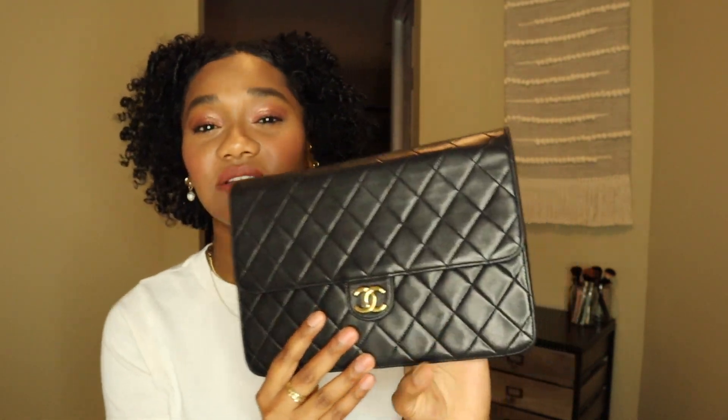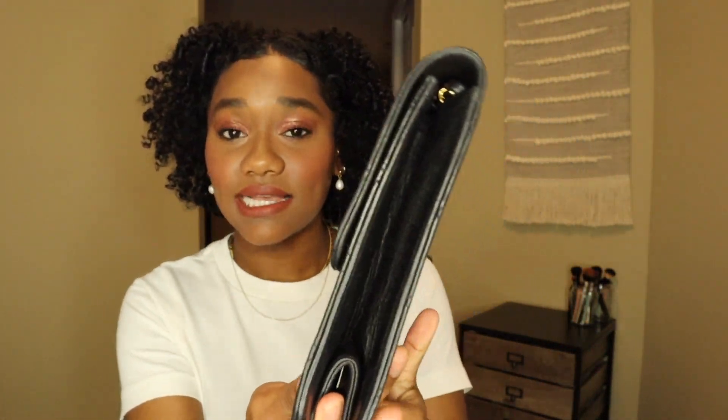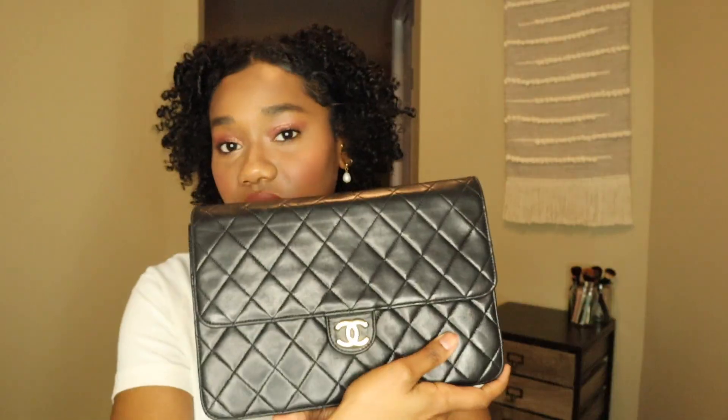I've been wanting a classic vintage Chanel style like this for a long time. I do like the classic flap but wanted something a little different, and this style is also less expensive than the classic flap. This style is no longer produced. The seller on Poshmark did tell me the closure was a little hard to open and close because something is slightly broken inside, but it still opens and snaps shut. I could get it fixed, but that might mean removing the original hardware, which I don't want to do in case I ever resell.